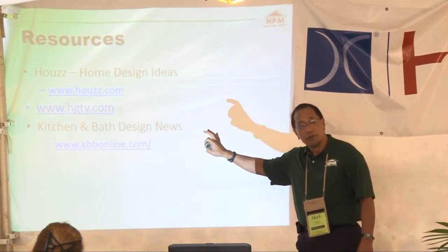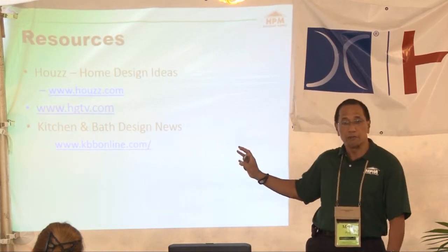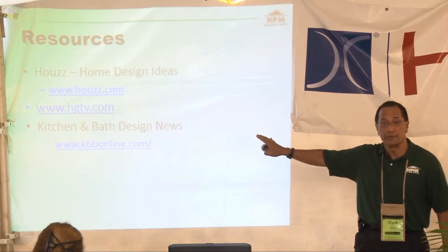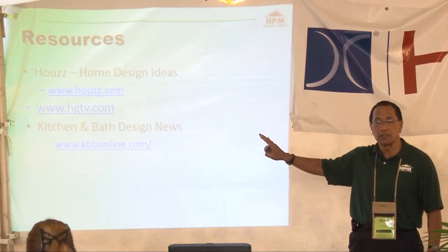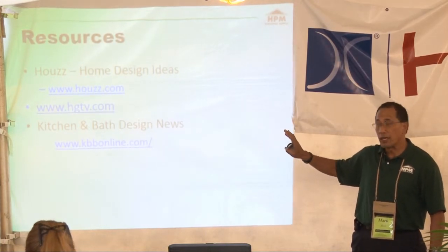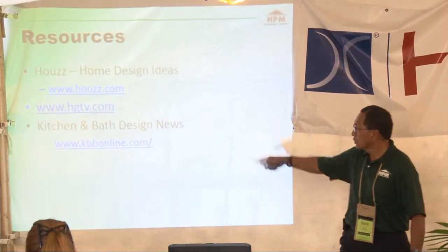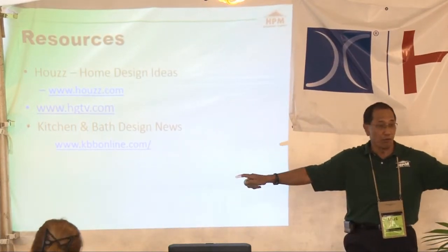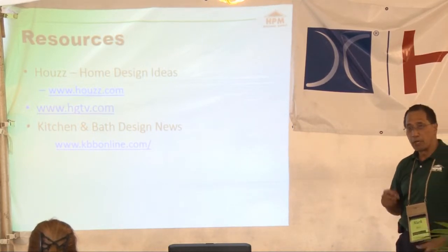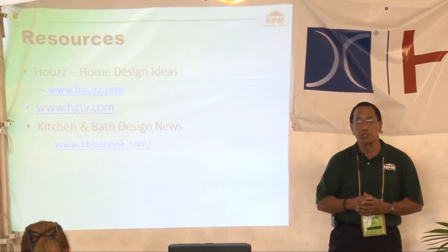For those who want to go get more ideas — or if we've totally confused you today — here are some resources you can look at. There's a ton of ideas you can read, pictures you can download, and things you can incorporate into your bathroom. Download the pictures, paste them, take them to your designer and they can help you.